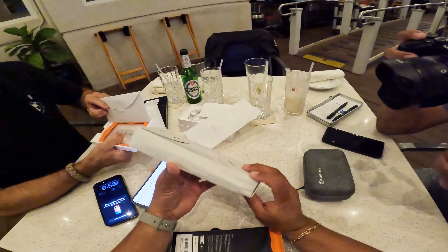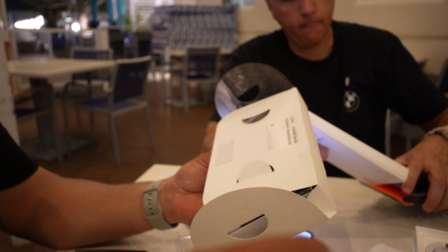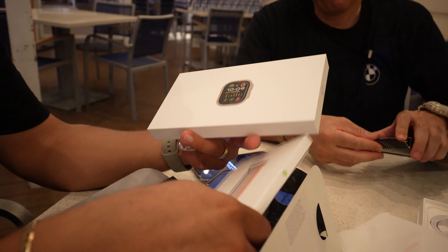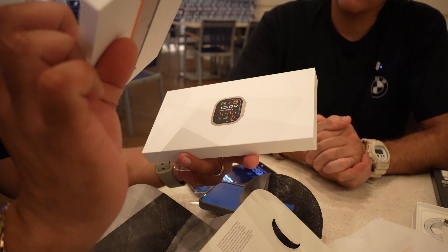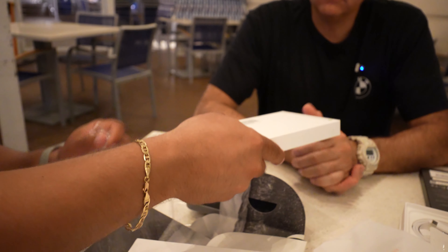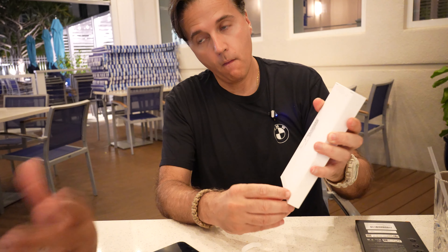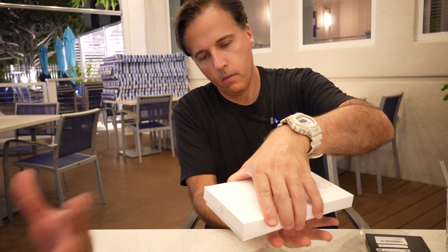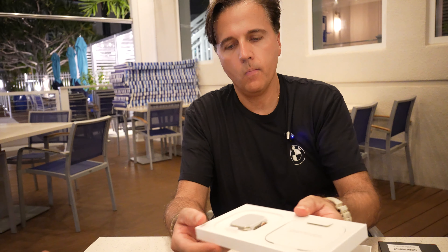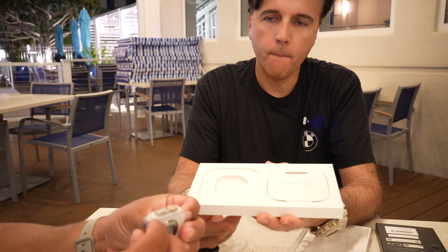We also have the Apple Watch Ultra 2 here — that's another subject so I'm not going to jump into all the details, just a quick unboxing. This is the Apple Watch and it comes with the Trail Loop band — it makes sense since I like adventure biking. This Apple Watch is meant for people who exercise and like to be outdoors a lot, which I do love.